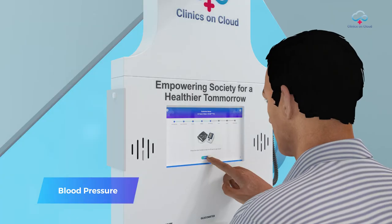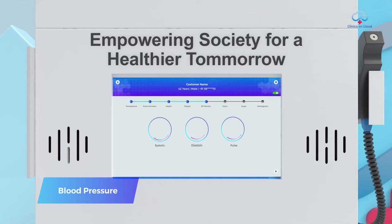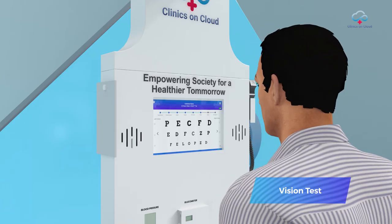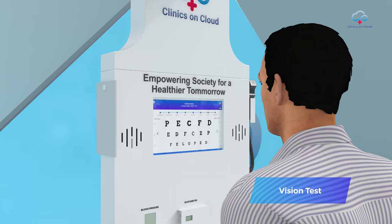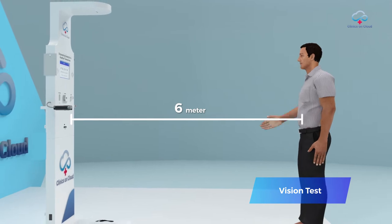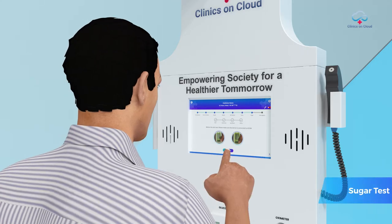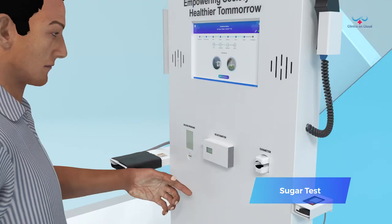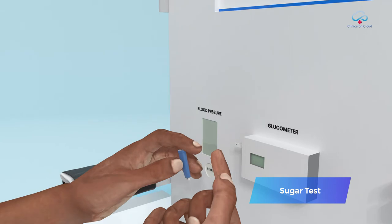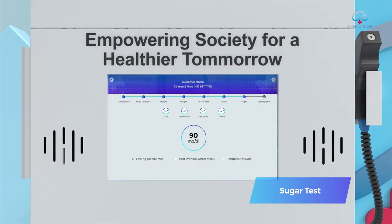Next, blood pressure is effortlessly measured using a hand cuff and data gets displayed within 15 seconds. For the vision test, the internationally accepted Snellen chart is used, giving precise results as the user reads alphabets from 6 meter distance. Next, sugar is measured where the user cleans a finger with an alcoholic swab, pricks it with a disposable lancet, and then applies blood on the strip. The result gets displayed within a few seconds.